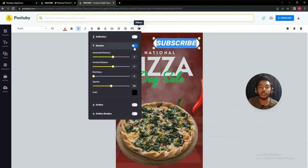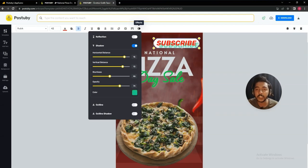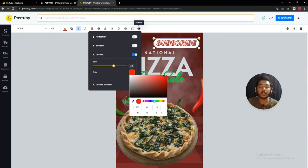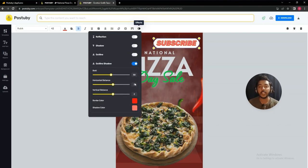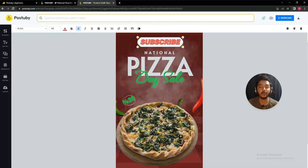You can also add shadow — different types of shadow are available. You can change the shadow placement, blurriness, opacity, and shadow color. After that there is an outline option — you can add an outline, change the outline boldness, and change the outline color. Finally, there is an outline shadow option as well. These are all the text editing features in Post to Buy.